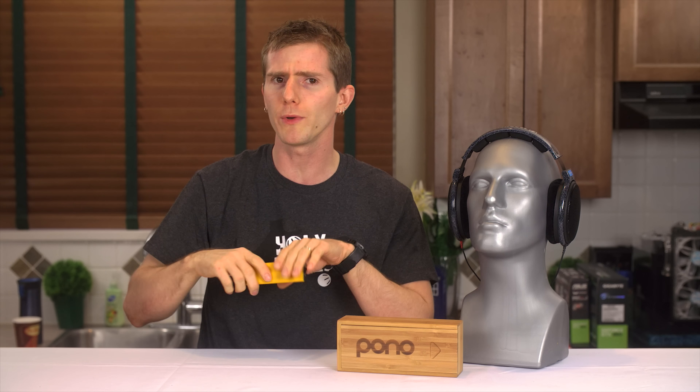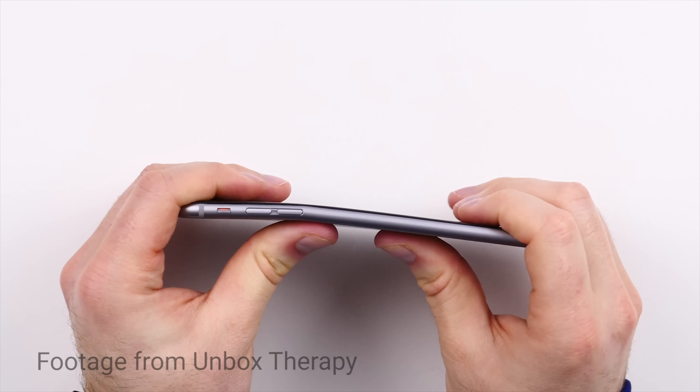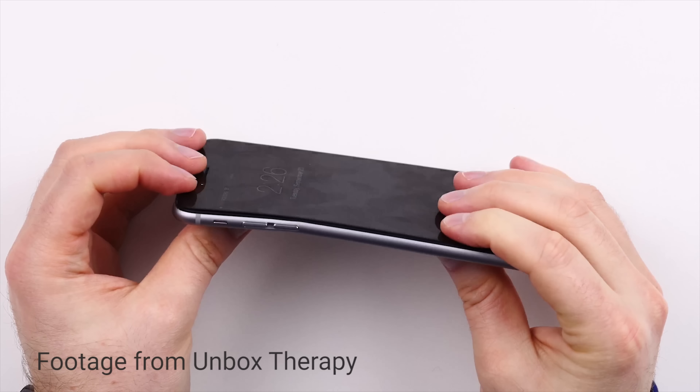Let's begin with a physical overview of the unit. It's a triangular prism for some reason. I guess Pono predicted what would happen with the whole bend gate iPhone 6 Plus thing and chose what is not only the most bend-resistant possible shape, but also one that would be extraordinarily uncomfortable to sit on if you were to store the player in your back pocket.